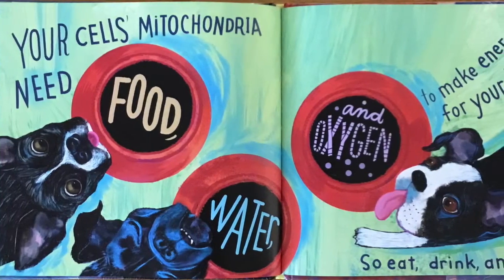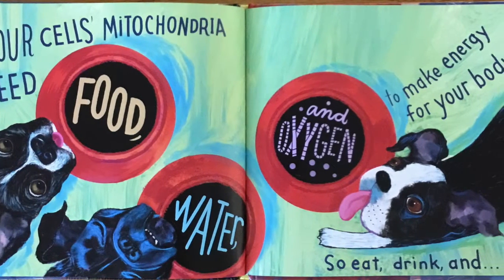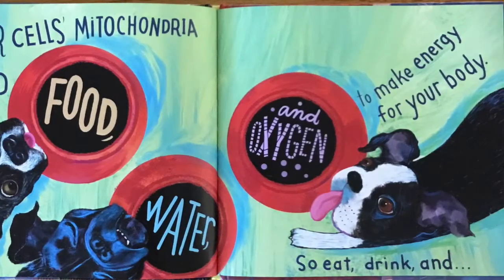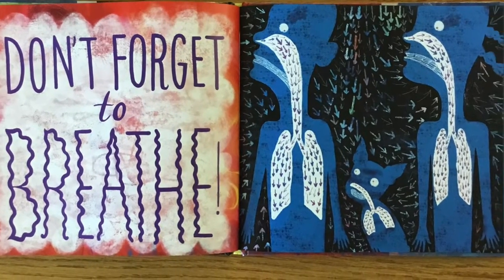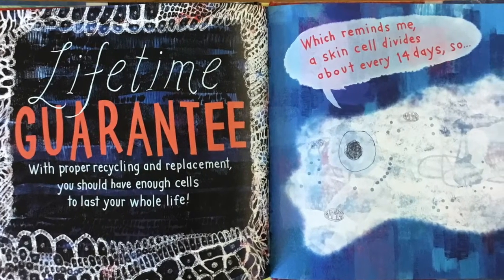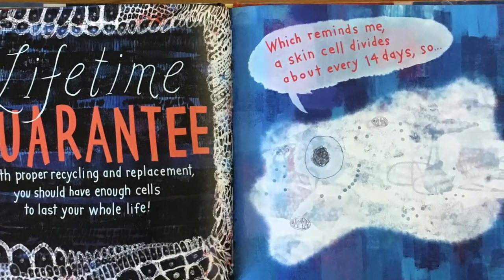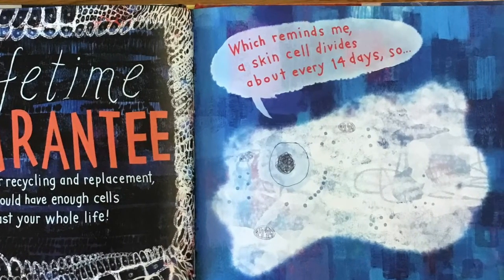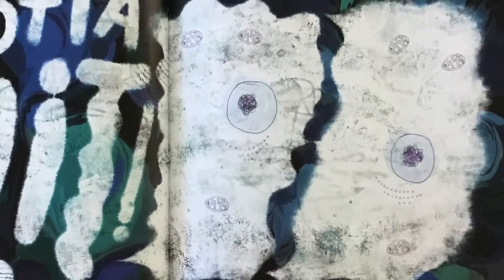Your cells' mitochondria need food, water, and oxygen to make energy for your body — so eat, drink, and don't forget to breathe! Lifetime guarantee: with proper recycling and replacement, you should have enough cells to last your whole life. A skin cell divides about every 14 days — so I gotta split!